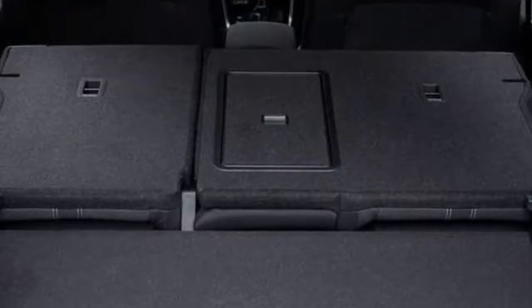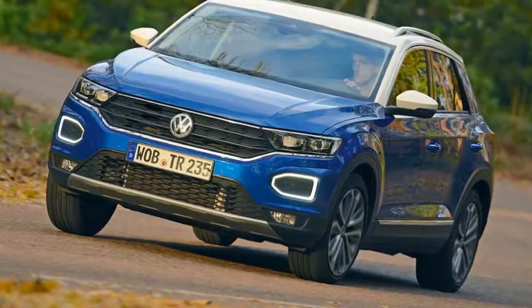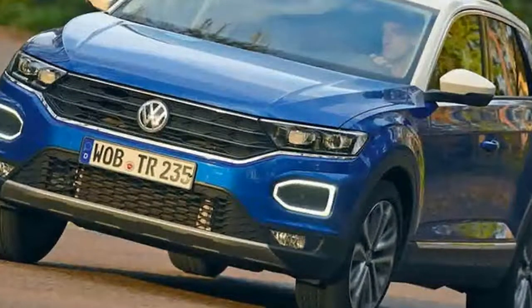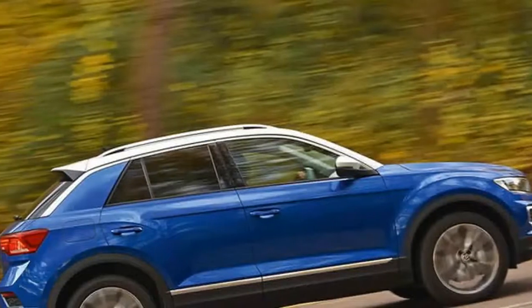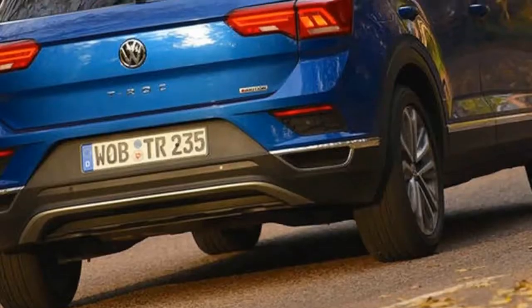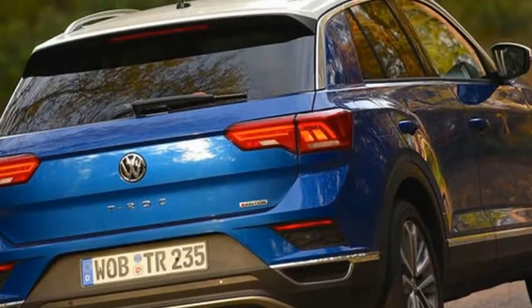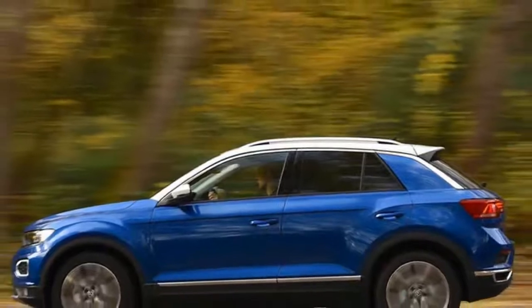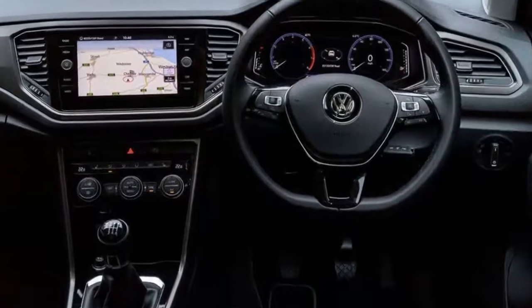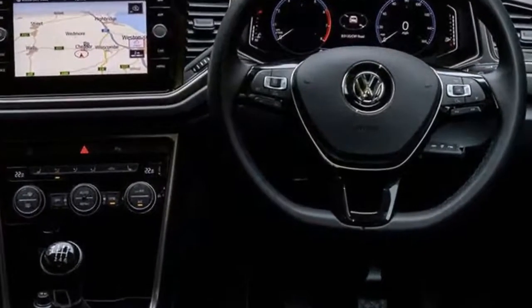Its firepower is provided by Volkswagen's ubiquitous turbocharged 2.0-litre four-cylinder petrol engine in 187bhp and 236lb-ft form. Our test car mates the unit to a 7-speed dual-clutch DSG gearbox and drives all four wheels via 4Motion technology, giving this T-Roc the quickest off-the-line performance statistics of its brethren.